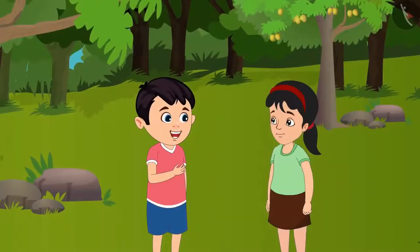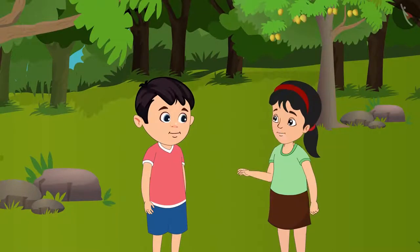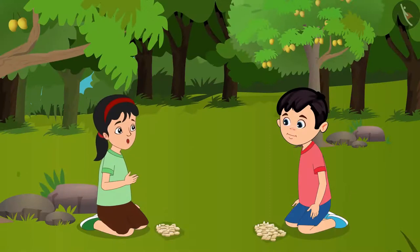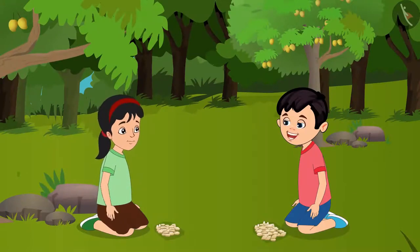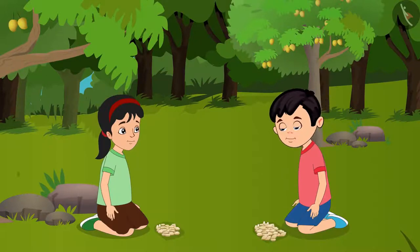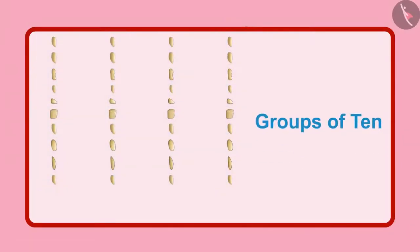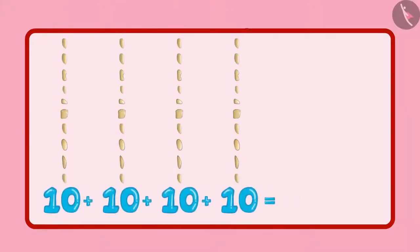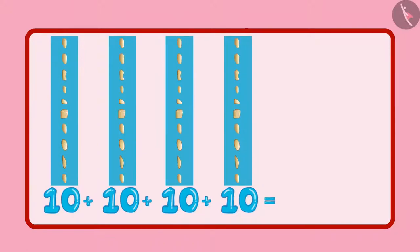Pinky, today let us collect lots of stones. Yes Chotu, let us find different types of stones. Chotu and Pinky start collecting stones. Chotu, how many stones have you collected? Wait Pinky, let me count and tell you — but these are so many stones. How should I count them? See, first of all, keep them in groups of 10 each, and then tell me how many groups of 10 you have. Pinky, I have 4 groups of 10 each. So, 4 groups of 10 each means you have a total of 40 stones.